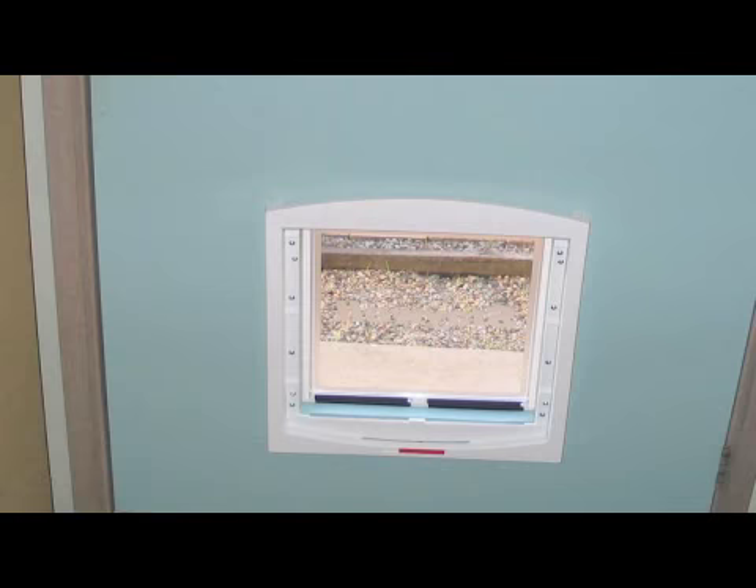Today we're talking about how to train your cat to enter a cat door. If you've set up a cat door so your cat is able to go either between rooms or in and outside, it's great to get them used to this a little bit at a time.